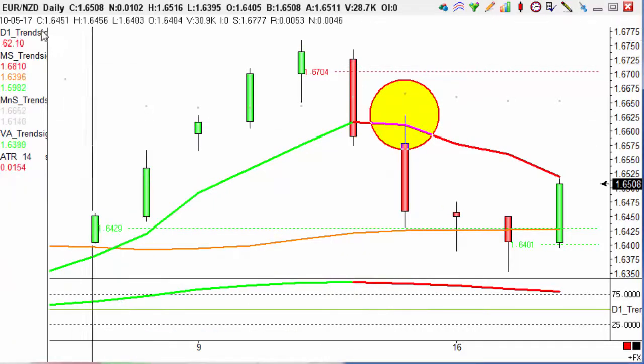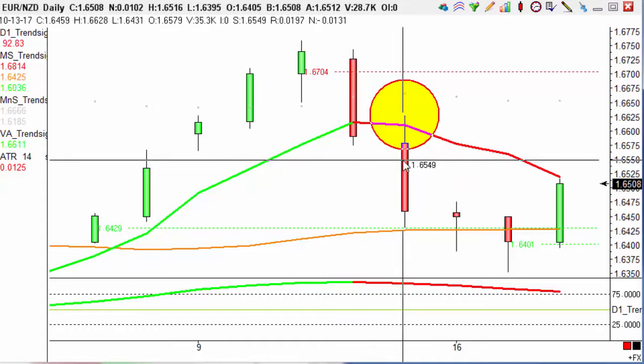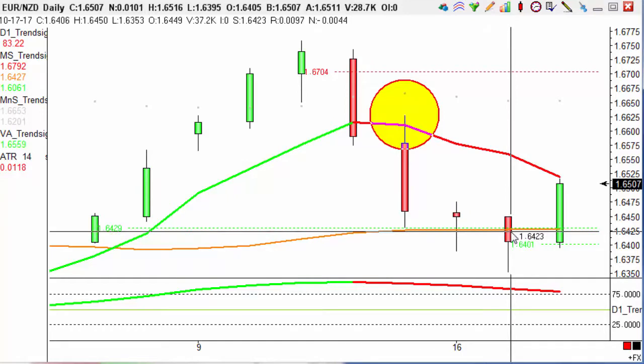If we look to the close of this candle here, this candle closed at 1.6459, giving us an aim of 1.6359. Now yesterday we hit a low of 1.6353, taking us out of this trade for 100 pips profit.